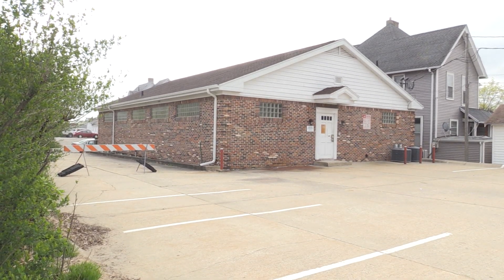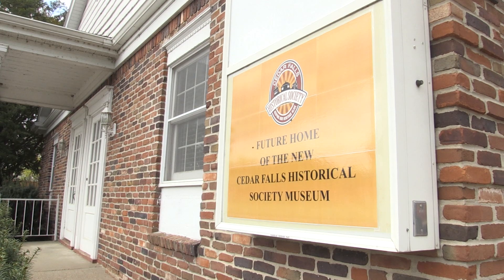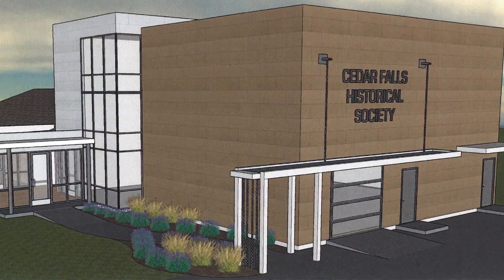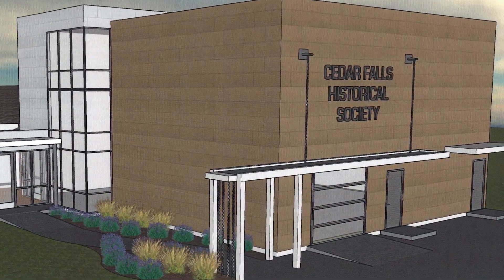The Cedar Falls Historical Society is in the midst of a campaign to connect and protect the history of Cedar Falls. This project will create a new museum home for the Cedar Falls Historical Society and will be unlike any other existing museum in town.